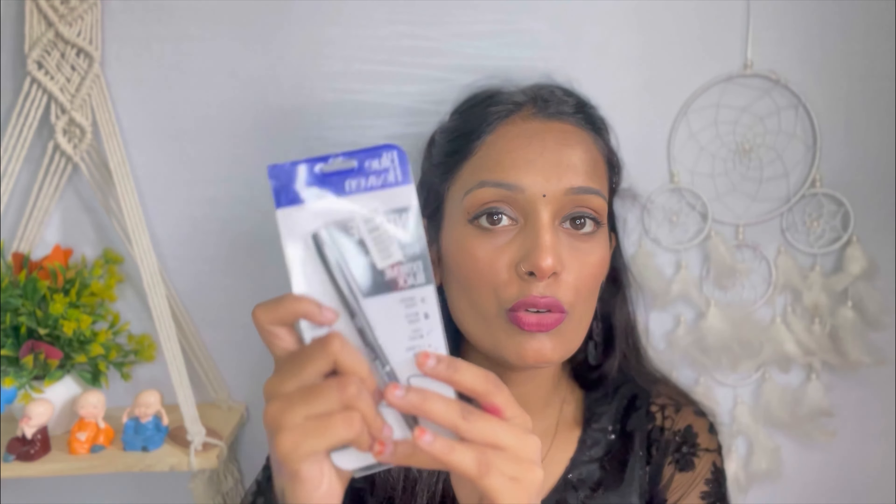I also got Blue Heaven Instant Eyeliner Easy Sketch in extremely black. I opened it and it is very precise and jet black. The price is ₹170 for 1 ml of product. Liquid eyeliner is tricky but this one is great because it is sketch-style and very precise. After that I bought a serum — it is good and the price is ₹320 but it was on sale. There is also a small size available for ₹115.